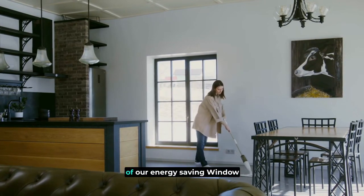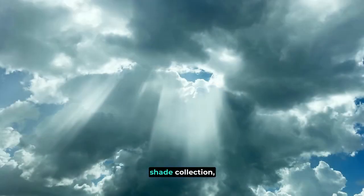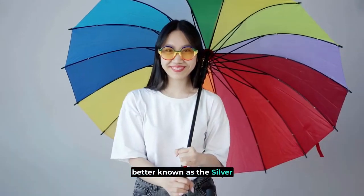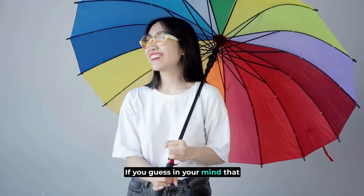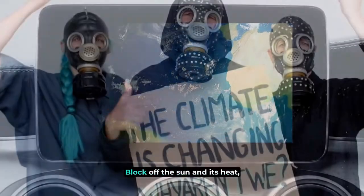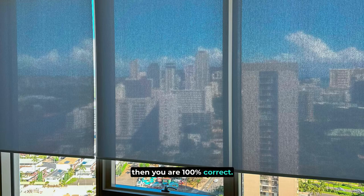Welcome to the first installment of our Energy Saving Window Shade series. Today, we're focusing on a specific type of our window shade collection, better known as the Silver Series or the Solar Screen. If you guessed that the solar screen has the ability to somehow block off the sun and its heat, then you are 100% correct.